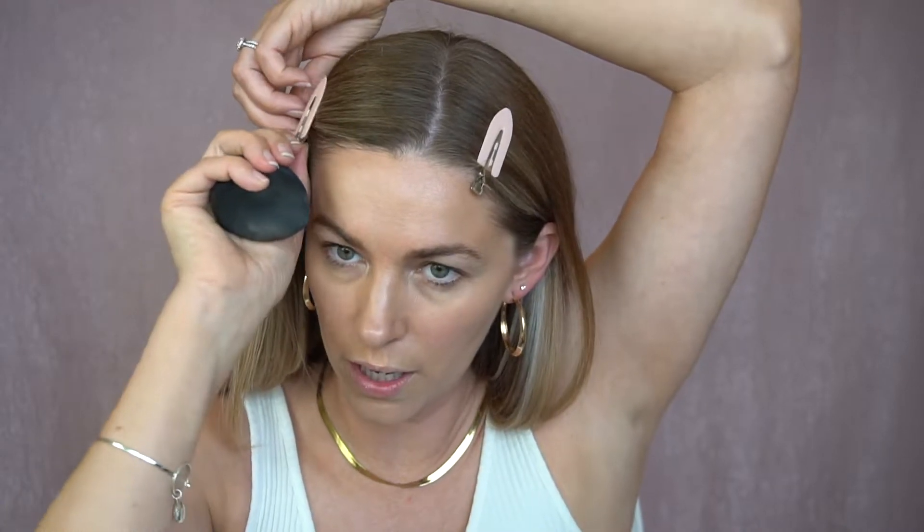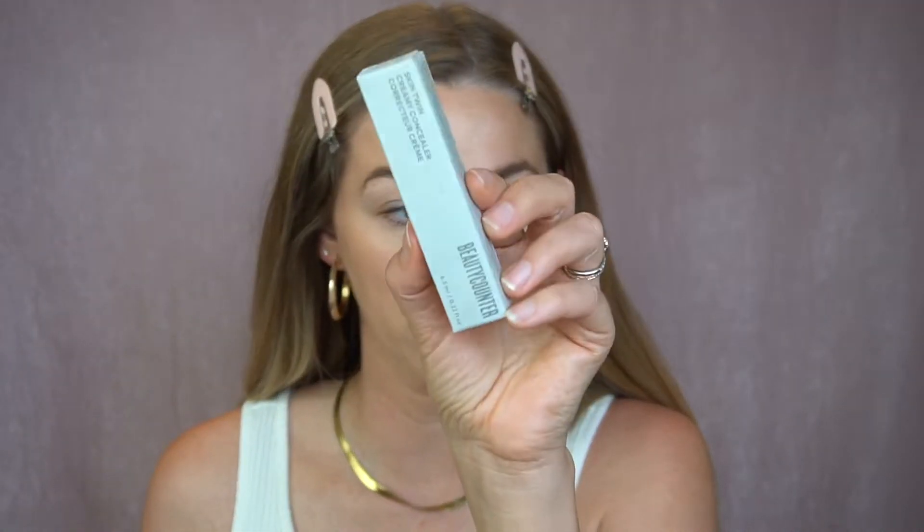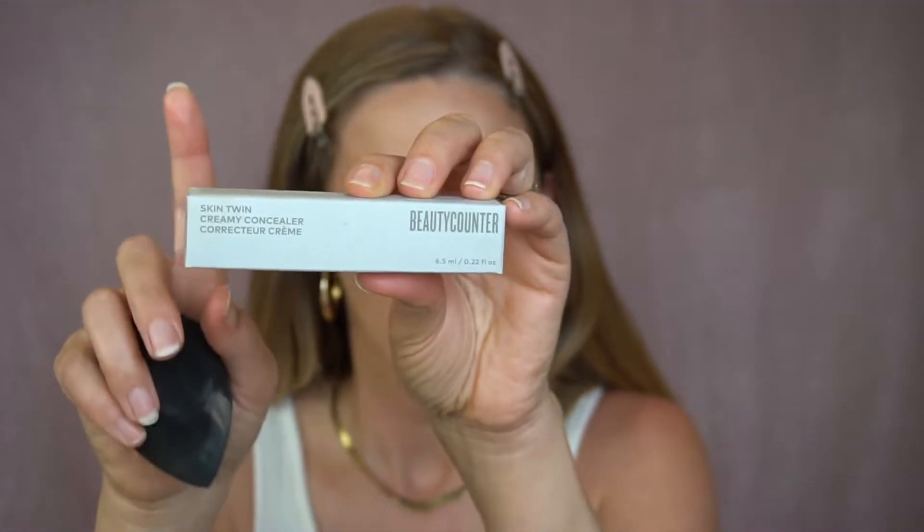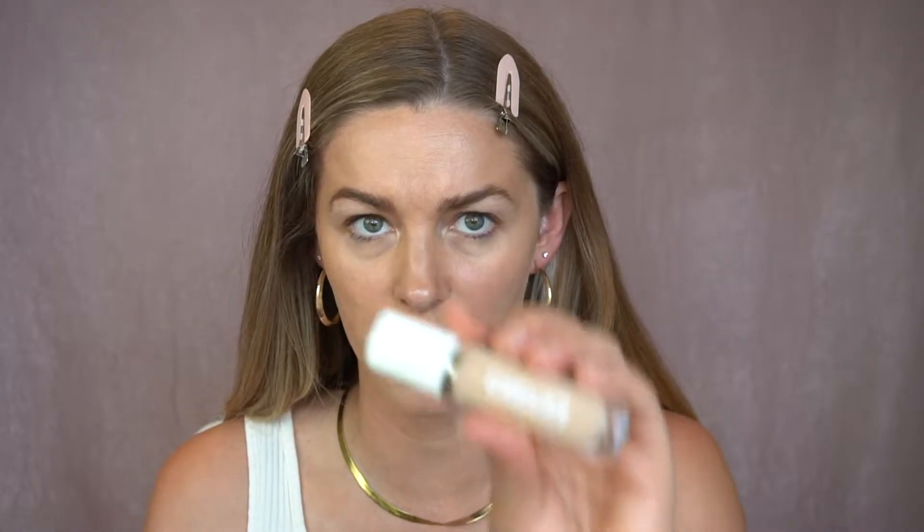I'm only going to do one layer of that foundation. Now I'm going to go in with my concealer. I've had this Beauty Counter concealer for a while, but Beauty Counter just brought this back — I'm so happy about that. I actually got a new shade: it's Light 3, and this is probably going to brighten up my under eyes, which I don't mind.